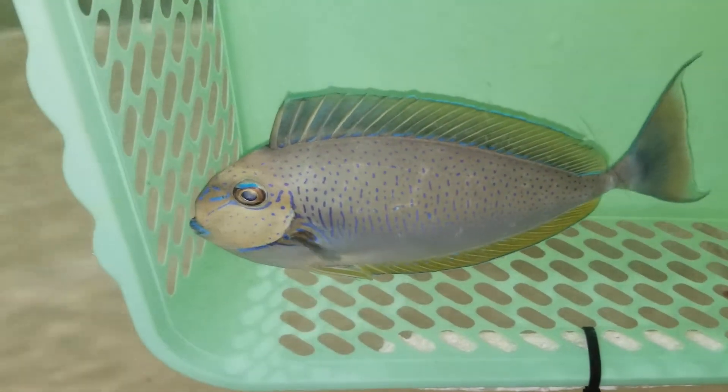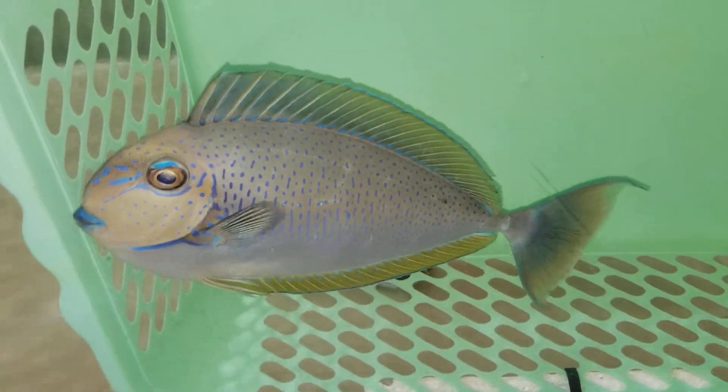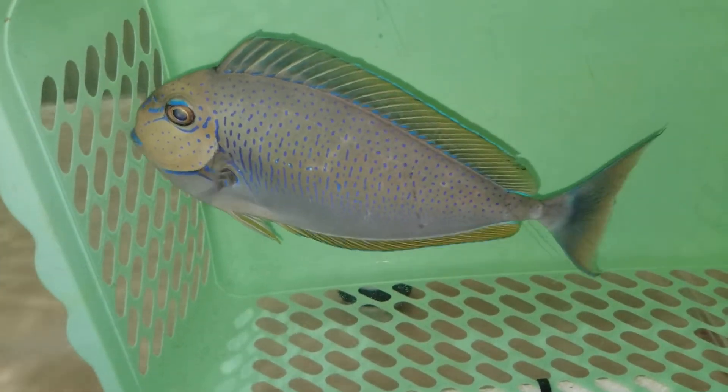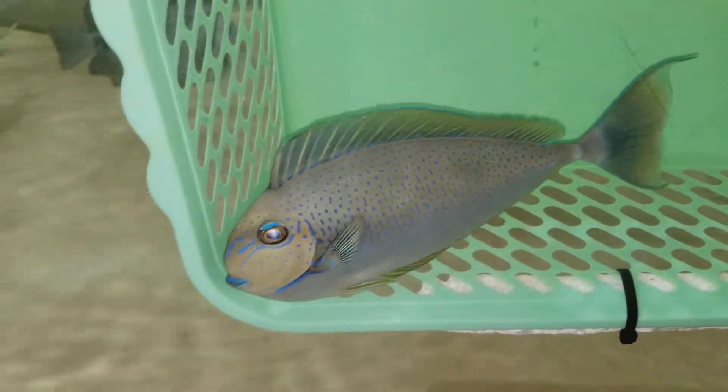Alright folks, thank you very much for viewing. Looking forward to hearing from you guys — that's 201-926-0536, call or text, or email me at sales@thereefcorner.com. A nine-inch Lamingue, beautiful male.